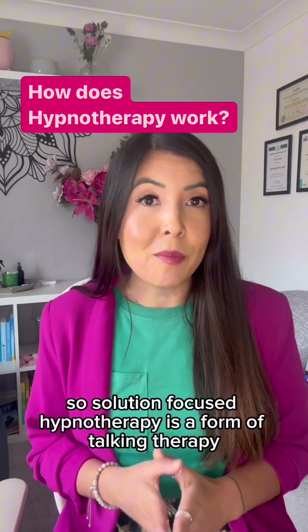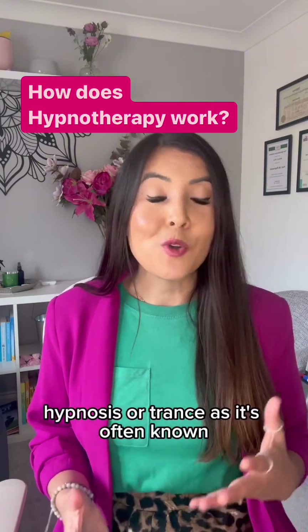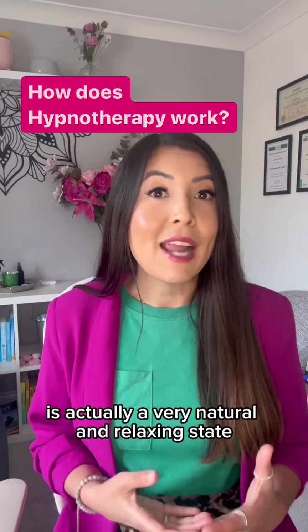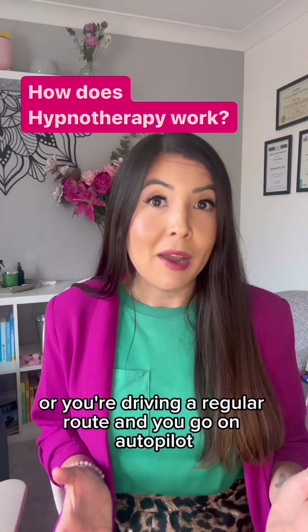Solution-focused hypnotherapy is a form of talking therapy — that is, it's a combination of psychotherapy and hypnosis. Hypnosis, or trance as it's often known, is actually a very natural and relaxing state. It's a bit like when you're reading a book, you're exercising, or you're driving a regular route and you go on autopilot.